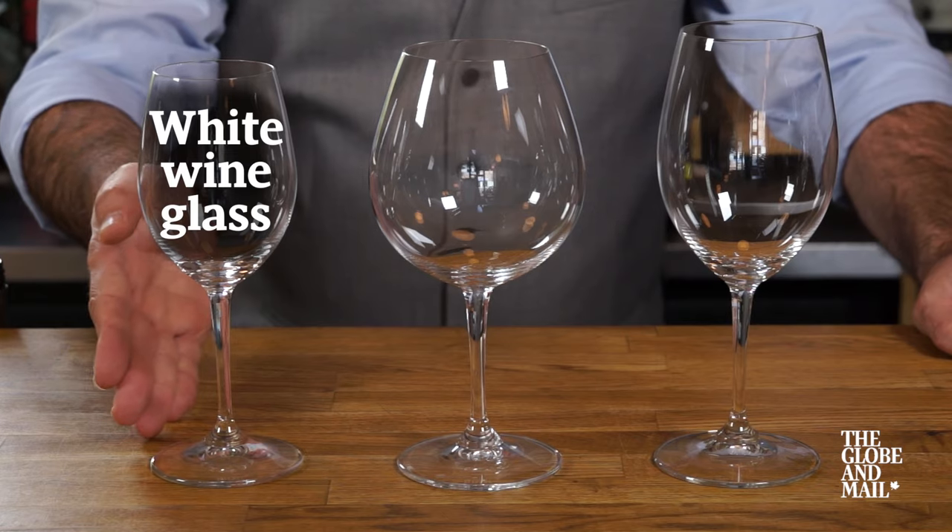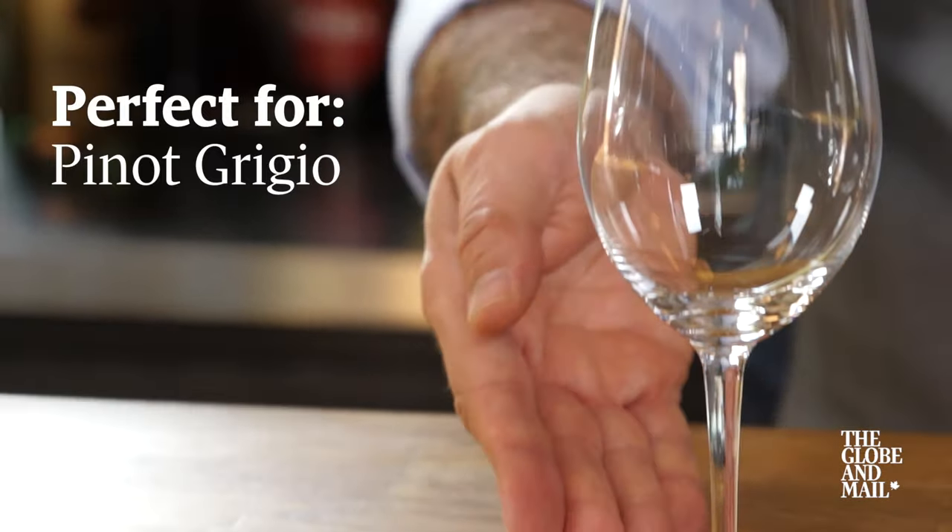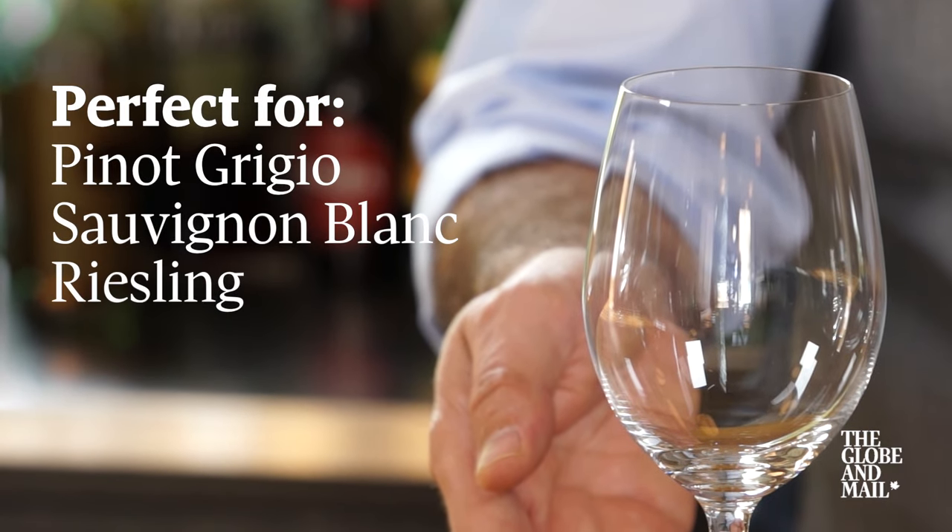Let's start with a white wine glass — slender, about 7 inches tall. This is great for your dry whites such as Pinot Grigio, Sauvignon Blanc, or off-dry whites such as Riesling.